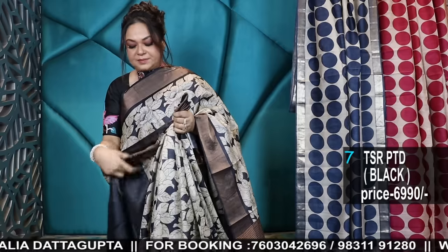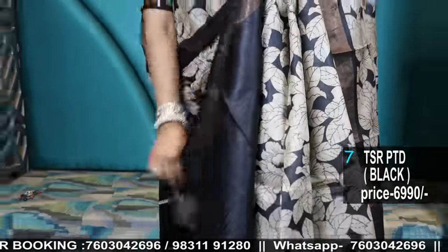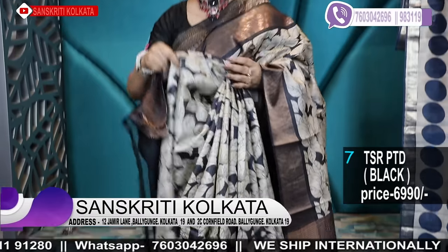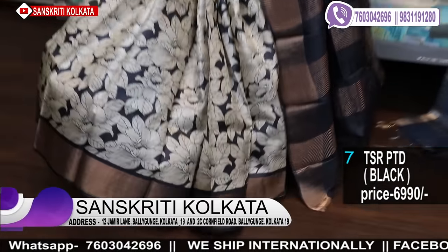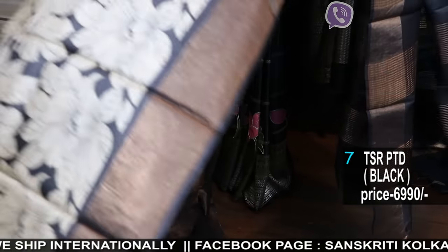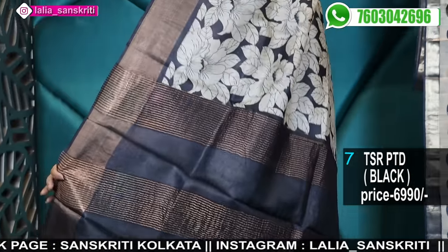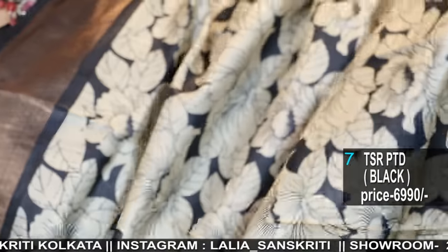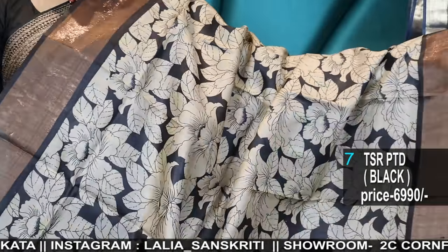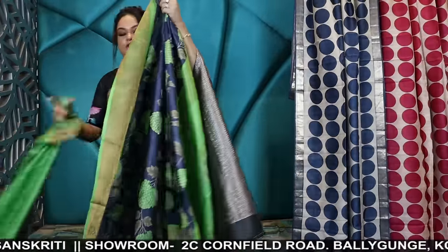Black blouse. See the fall — lovely block. Copper zari. Prices are mentioned in detail. Take the screenshot and WhatsApp. First come, first serve basis. GST invoice will be sent along with your shipment.